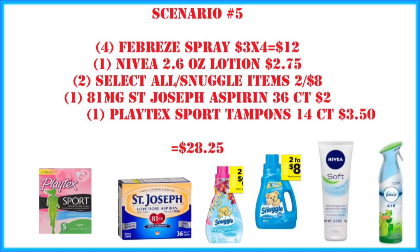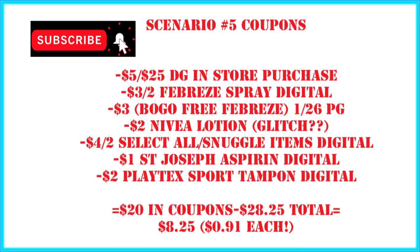Scenario number five: grab four Febreze sprays — that's $12. One Nivea 2.6oz lotion for $2.75. Two all or snuggle items. One St. Joseph aspirin and one Playtex Sport tampons. We're at $28.25. Coupons: $5 off $25 in-store purchase, $3 off two Febreze spray digital, Febreze buy one get one free from the $1.26 P&G, a $2 Nivea lotion digital — note this is currently glitching and attaching to the smaller 2.7oz so that could change. Also $4 off two all/snuggle digital, $1 for St. Joseph aspirin, and $2 digital for Playtex Sport tampons. That's $20 in coupons — $8.25 out of pocket, or $0.91 per item.